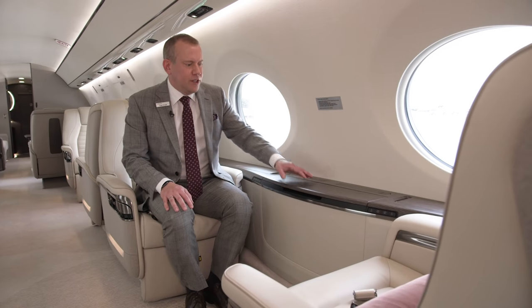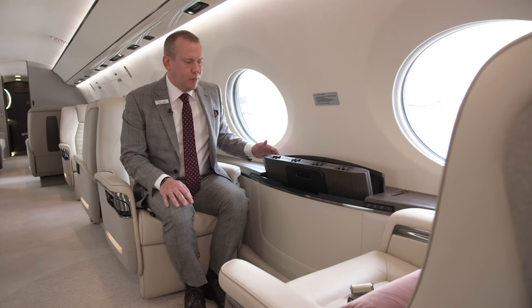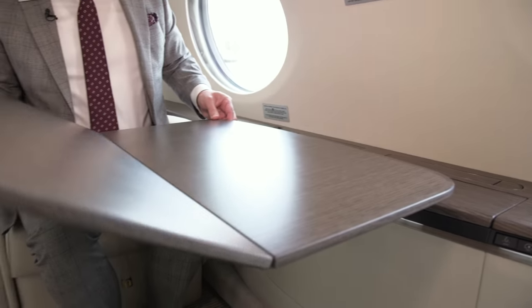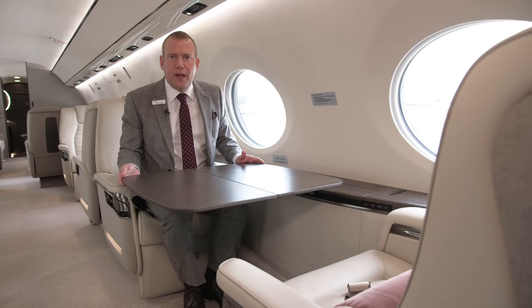Our teams have worked diligently to ensure that we have a table that operates smoothly. When you open the lid, the table presents itself and then it's very simple to lift and open. This makes it both easy for the passenger and the flight attendant to operate.